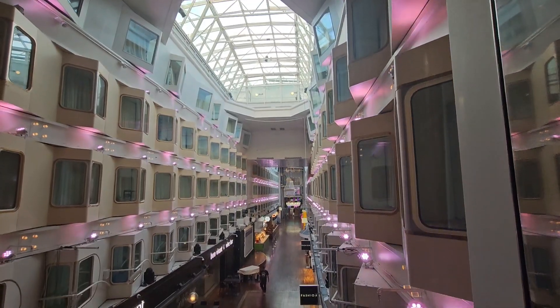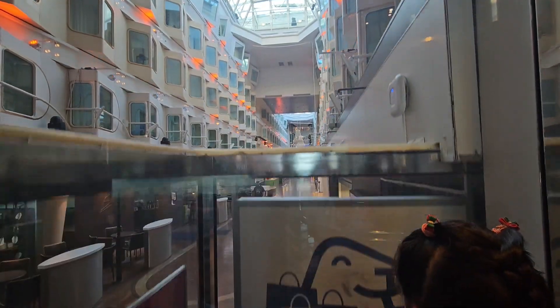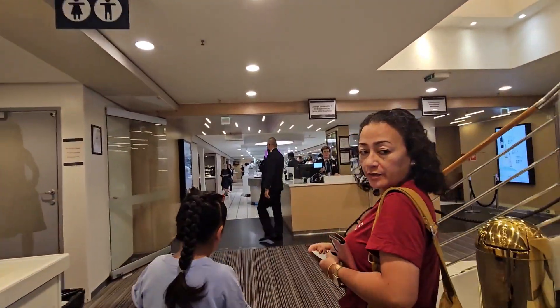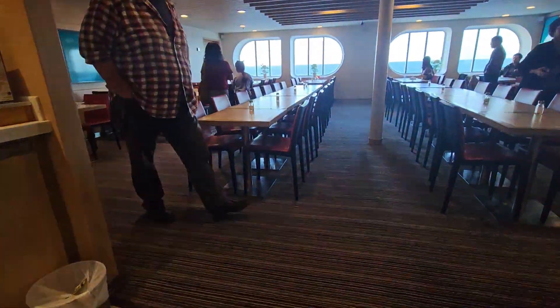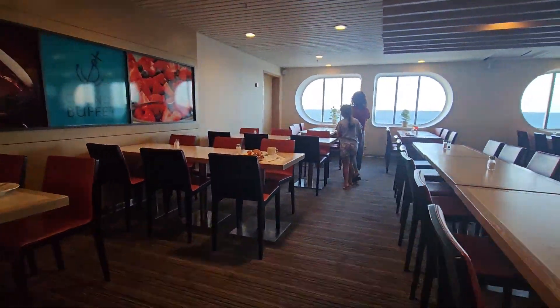From the 9th floor, we went down to the 7th floor to have our breakfast. If you do not have a reservation in the Grand Buffet, they have available restaurants in the main lobby. After we presented our boarding pass at the cashier, we looked for our table.